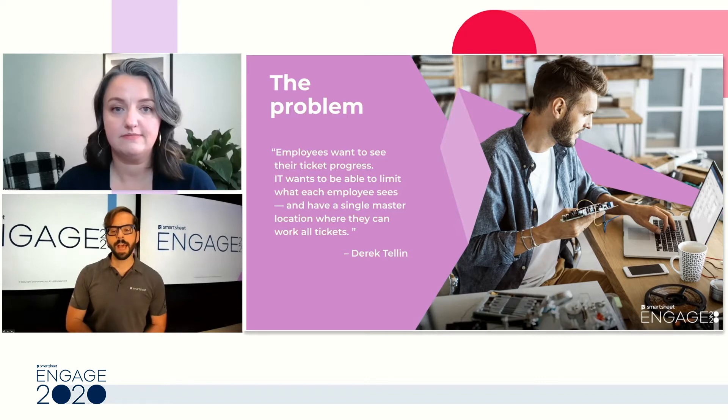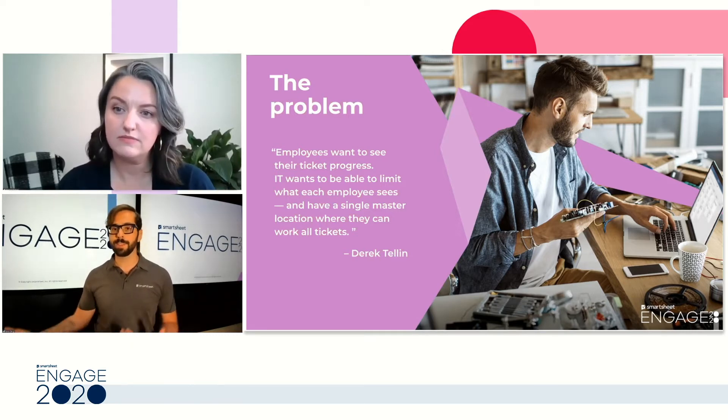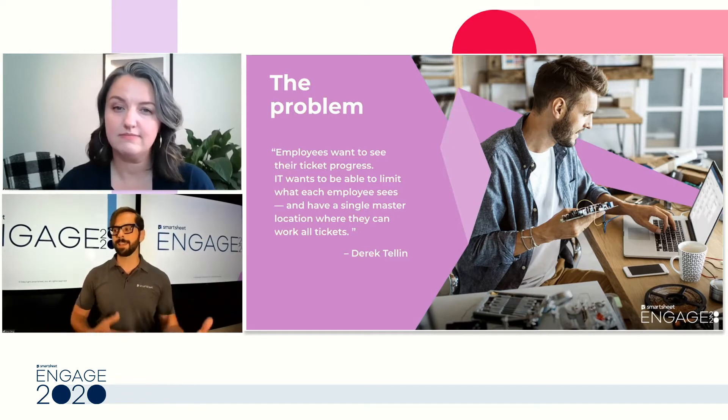At top of mind, the first thing that came to me was how is the user going to experience this, and what is the best way for them to engage with the IT team as well as get their tickets resolved. So we needed to find a solution where they could see the process work from the beginning all the way to the end, giving them that end-to-end visibility.